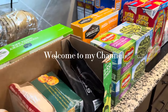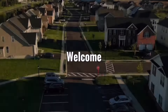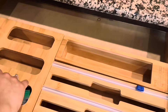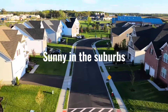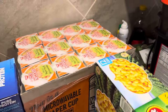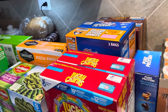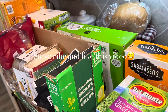Hey, welcome back to my channel. Today we're going to be doing a super huge Costco haul. Welcome to the suburbs — I'm Clarissa. Join me on my journey as a housewife, mom, homemaker, and homeschooler, where it's always sunny in the suburbs. If you like Costco hauls or homemaking, don't forget to subscribe to my channel and like this video.